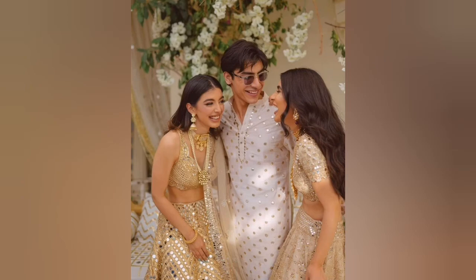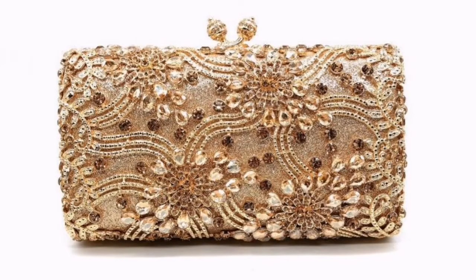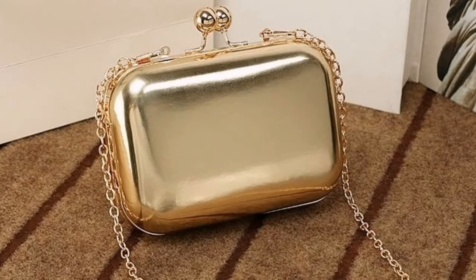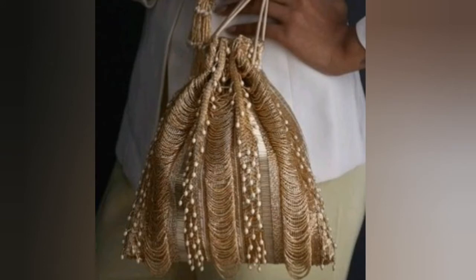First, let's start with clutches and potli bags. Take them in golden color, or take them in beige shades, rose gold, or pearls. These are all very versatile because these are neutral shades that go with all outfits. Gold gives an essential look, and if you are wearing silver outfits you can pair up a beige one. You can use one potli bag in multiple ways.